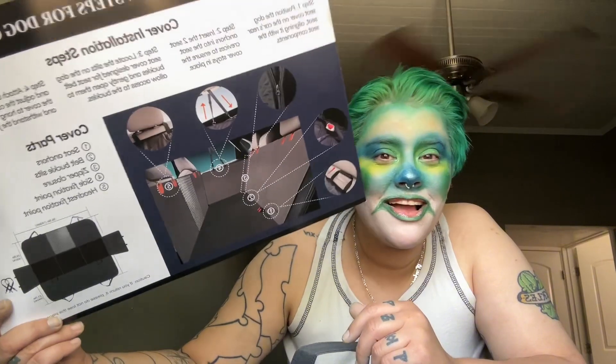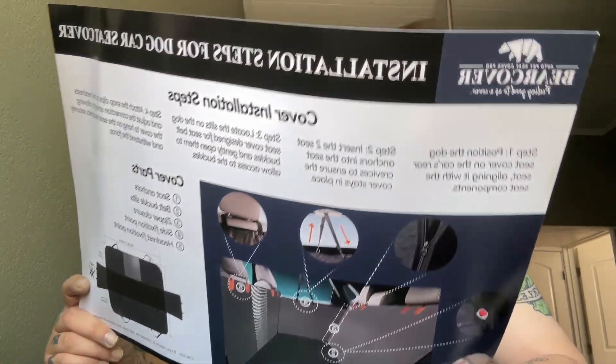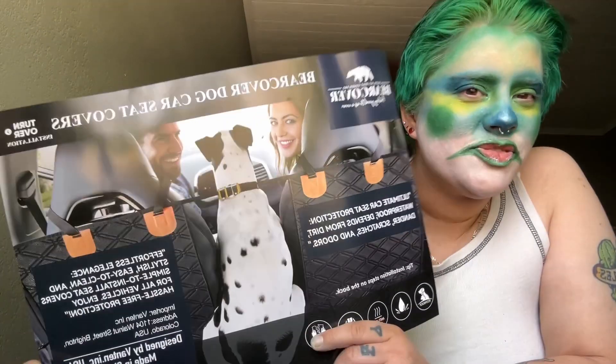The company is called Bear Cover — Bear Cover dog car seat covers. You strap it in your back seat and it's for big dogs. I have a yellow lab that sheds like crazy, a Maine Coon cat, and we share a pet who is a poodle-Newfoundland mix — he's massive, hairy, slobbery, dirty, and loves mud. So this is going to be perfect and we're going to test it out.